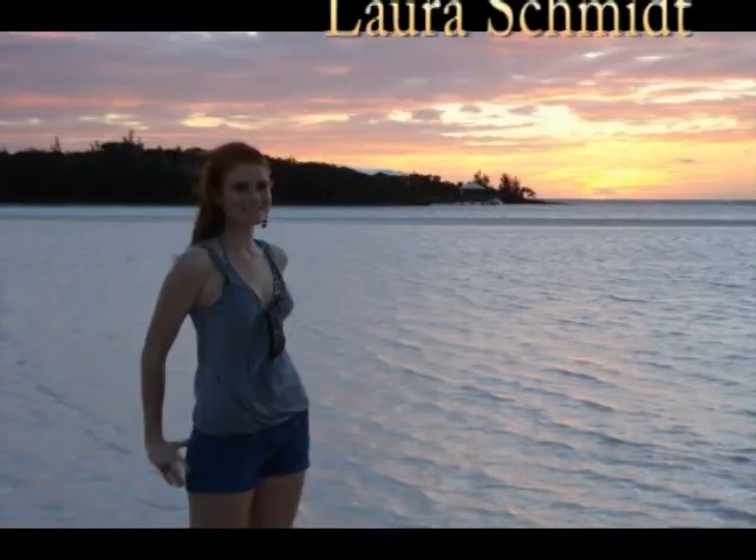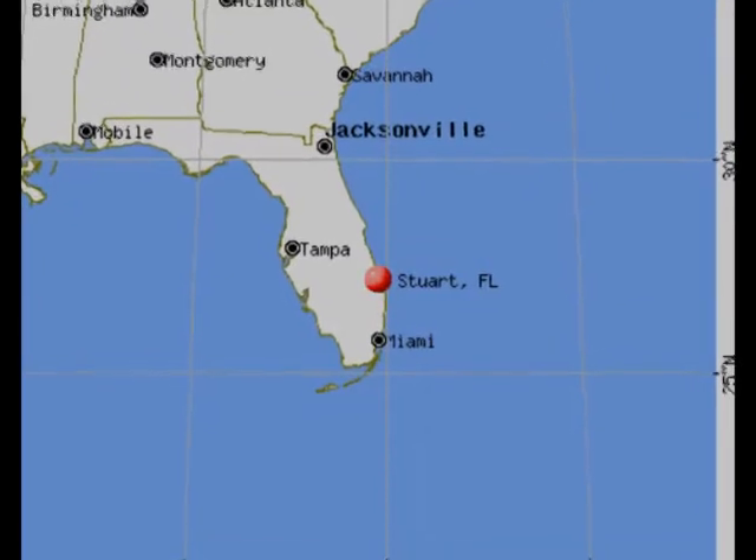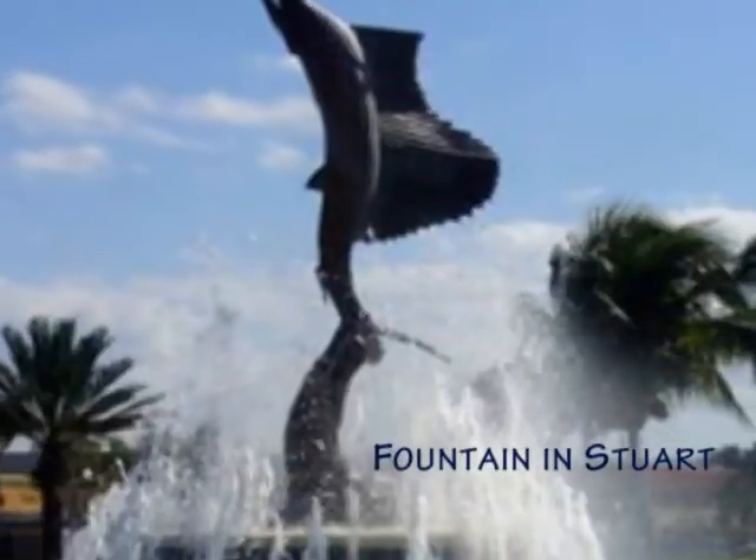Hello, my name is Laura Schmidt. I grew up in the beautiful city of Stuart, Florida. Stuart is the sailfish capital of the world, so I've grown up with the appreciation and understanding of the fishing lifestyle.